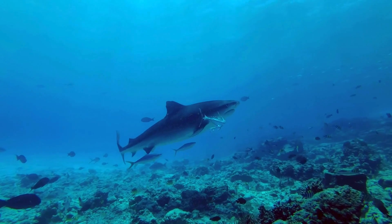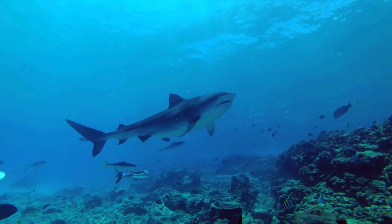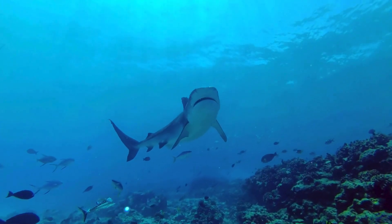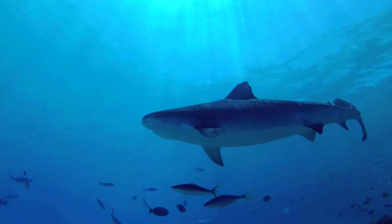Additionally, many sharks and manta rays possess a remarkable ability known as electroreception. This allows them to detect weak electrical fields emitted by other animals, aiding in navigation and prey location.